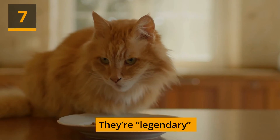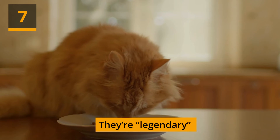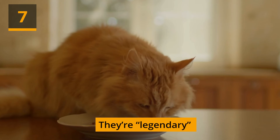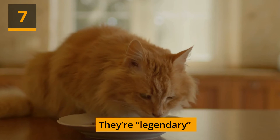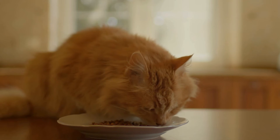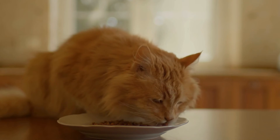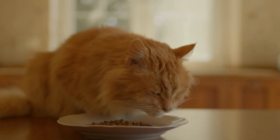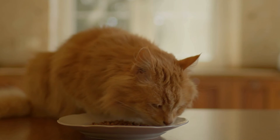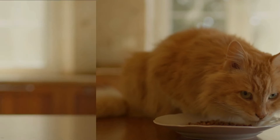They're legendary. Winston Churchill was well known for his love of orange cats — he owned two of them, one named Tango and the other Jock, at different points in his life. Another popular myth is that orange tabbies have the M mark on their foreheads because one of them snuggled up with the infant Jesus and helped him fall asleep, receiving Mother Mary's blessing as a result.